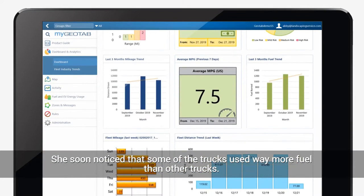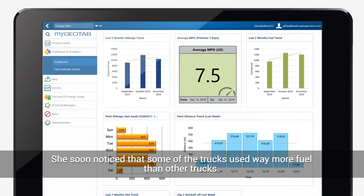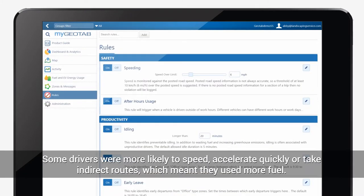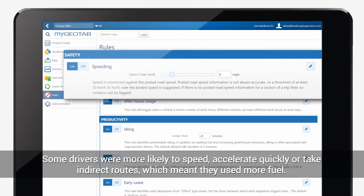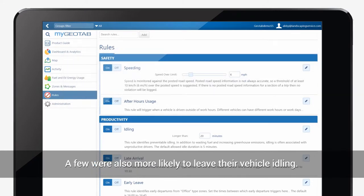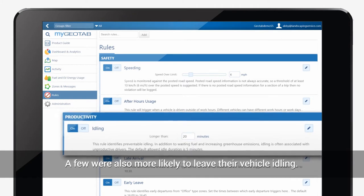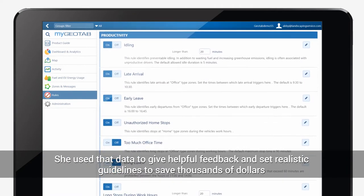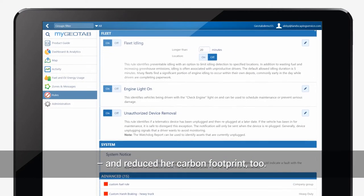She soon noticed that some of the trucks used way more fuel than other trucks. Geotab told her why. Some drivers were more likely to speed, accelerate quickly, or take indirect routes, which meant they used more fuel. A few were also more likely to leave their vehicle idling.